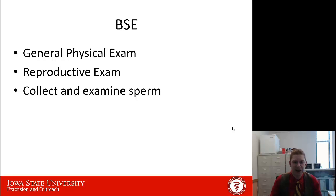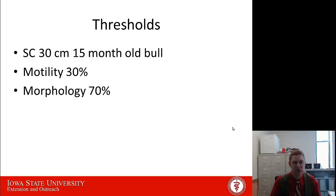Some things that go into a good breeding soundness exam besides just looking at the sperm include a general physical exam, the reproductive exam, and then actually looking at the sperm to determine whether it is of good quality and quantity. Some of the thresholds used for determining whether a bull is a satisfactory potential breeder are: scrotal circumference of the testicles — we recommend for a 15-month-old bull that would be 30 centimeters or more; motility of the sperm — at least 30% of the sperm need to be progressively motile, meaning moving forward and able to travel through the uterus once deposited; and then 70% normal morphology, meaning they're normal quality with no broken tails, no abnormal shaped heads, or other defects that are going to impair the fertility of those sperm.